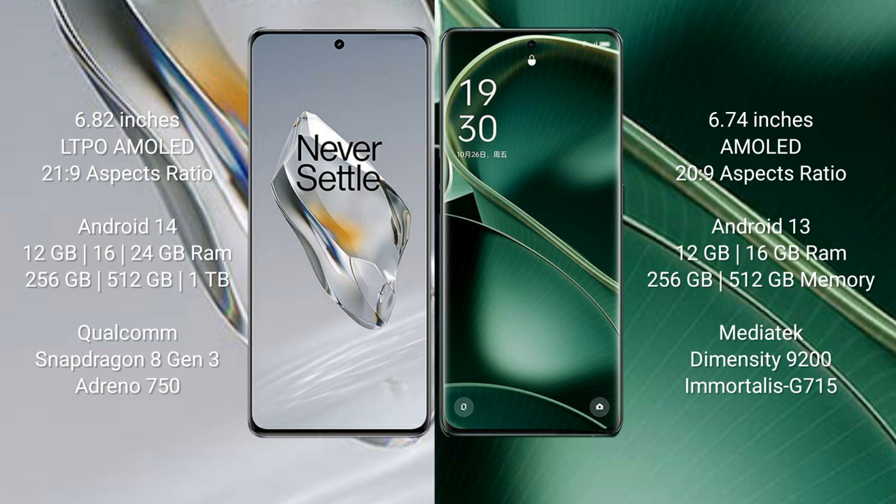OnePlus 12 comes with 12GB, 16GB, or 24GB RAM and 256GB, 512GB, or 1TB internal storage, powered by the Qualcomm Snapdragon 8 Gen 3 processor and Adreno 750 GPU.